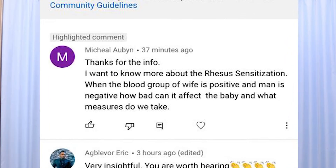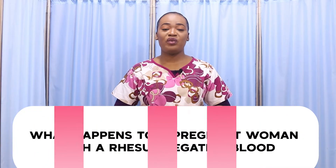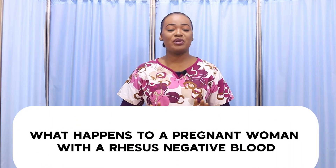In my previous episode I made mention of resource sensitization, and some of us would want me to throw more light on what resource sensitization is. So today we are going to dwell on what happens to a pregnant woman with a resource negative blood, and what resource sensitization is in pregnancy.